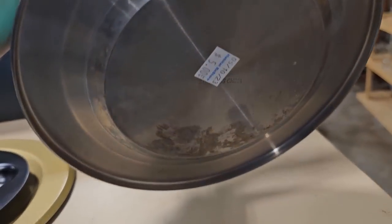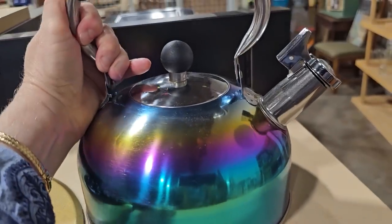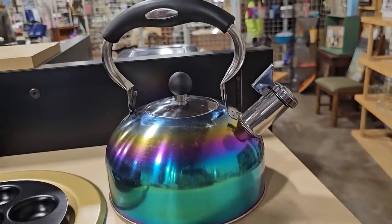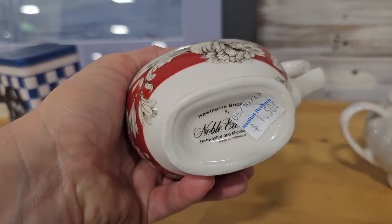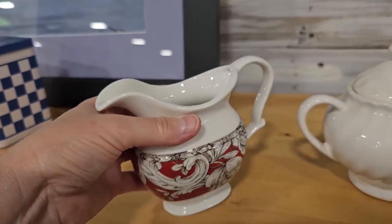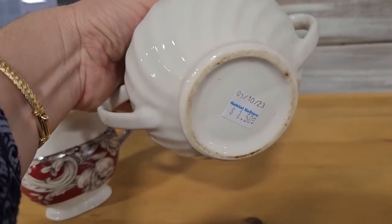This little tea kettle was only five dollars — I hope you can see the beautiful color of it. And this caught my eye: a little sugar and creamer for a dollar fifty. I love that red color. And a dollar fifty for the sugar bowl.